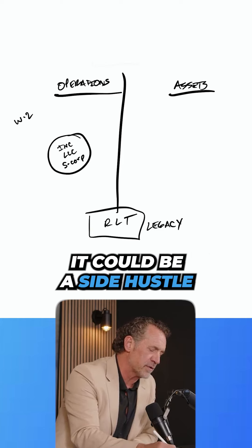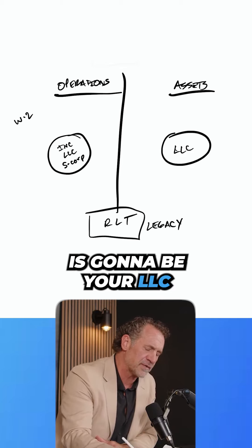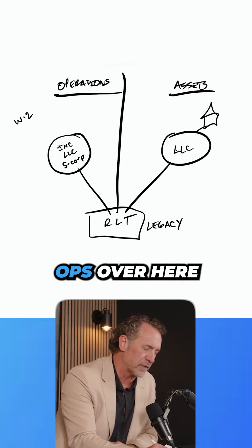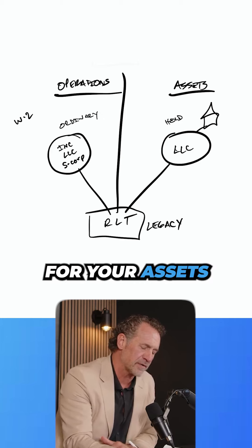It's typically going to be an S-Corp. It could be a side hustle, a main hustle, whatever it is. And then over here is going to be your LLC for a rental property — that would be the most simple format. Ops over here for ordinary income, and then a holding company over here for your assets.